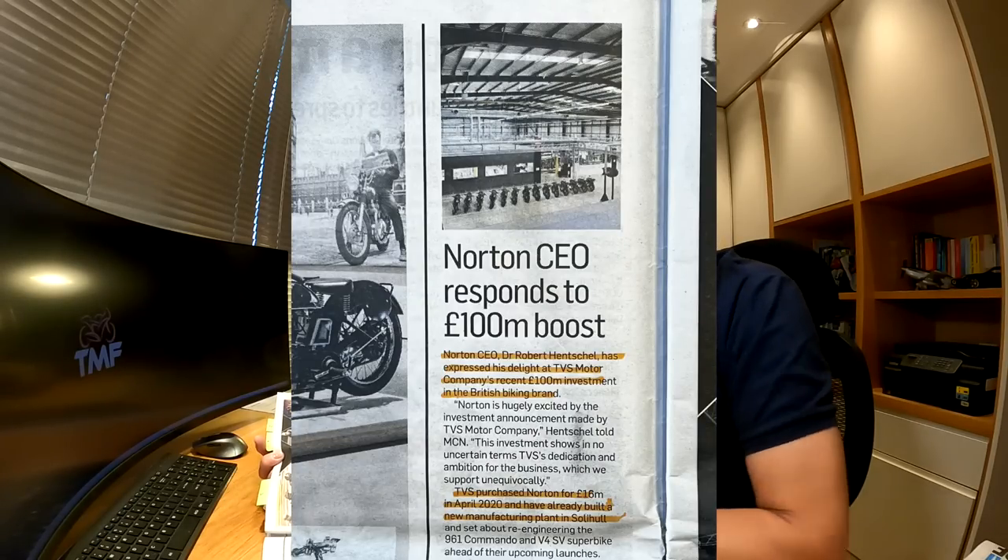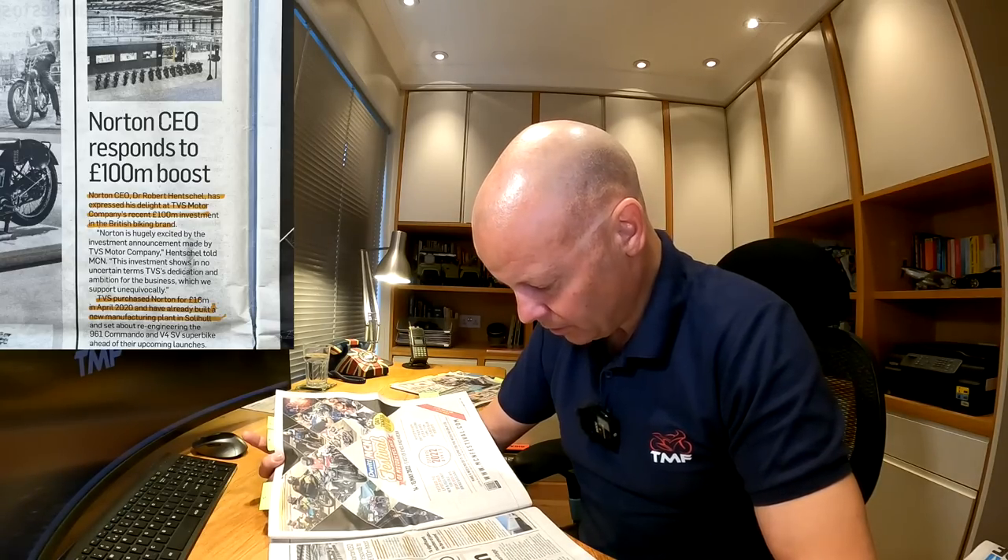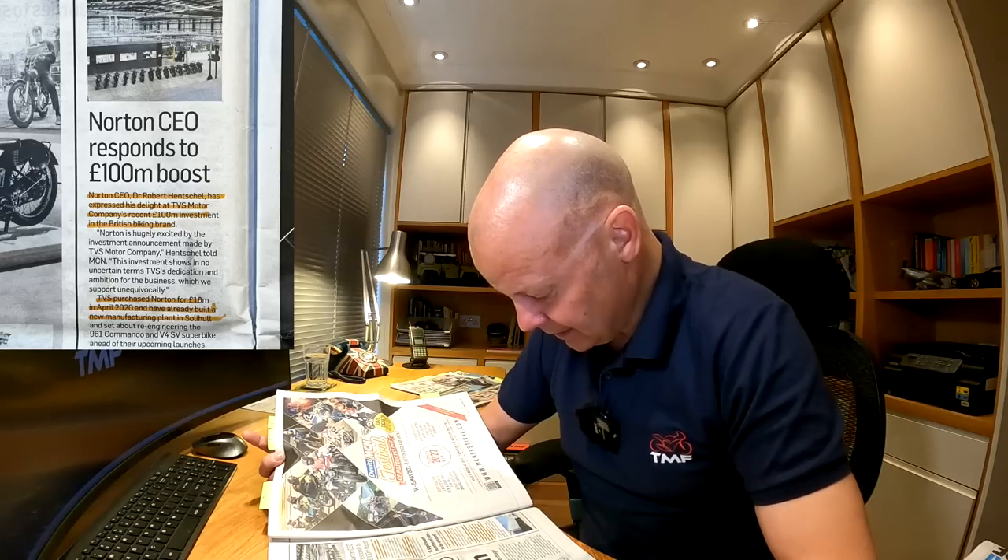Next, another good news story — this one about Norton. We've had plenty of bad news about Norton but let's get some great things happening now it's been bought out. Norton CEO Dr. Robert Henschel has expressed delight at TVS Motor Company's recent £100 million investment in the British biking brand. TVS purchased Norton for £16 million in April 2020 and have already built a new manufacturing plant in Solihull. This latest cash investment was announced April 22nd and will create a significant number of jobs in the next three years. I've got a good feeling about this one with the backing of TVS — I think this could be it for Norton.